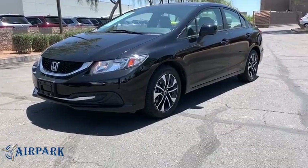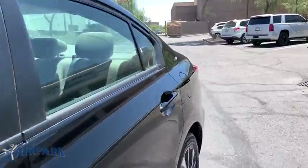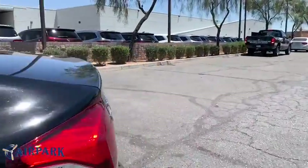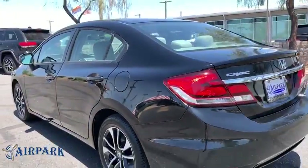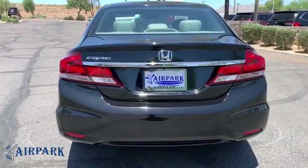Looking for the right vehicle? Check out the 2013 Honda Civic. Practical, awesome gas mileage, and incredibly reliable. This vehicle has less than 40,000 miles. Here are some of this vehicle's great options.